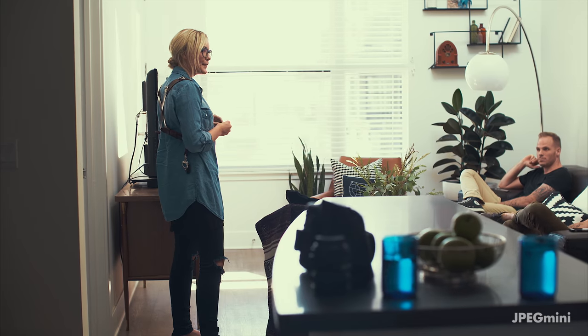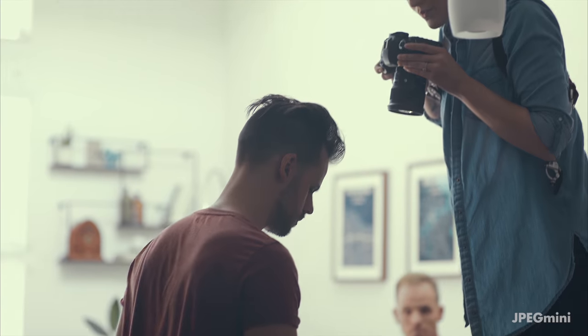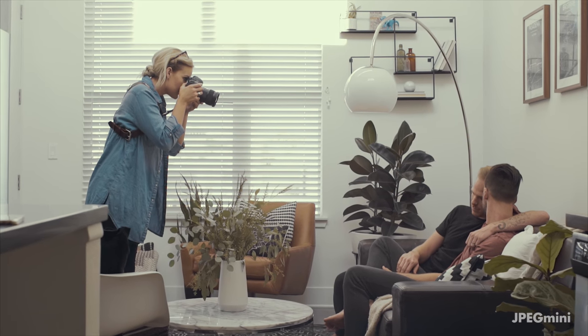I show up, and before I even open up my gear or anything, I just kind of take a walk through the house, chat with them, get them comfortable. I try to start off with really easy stuff, like making coffee together. And then as they kind of start to forget that I'm there, they can be more comfortable doing more intimate portraits.